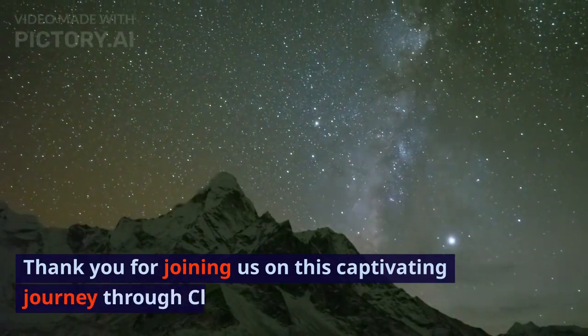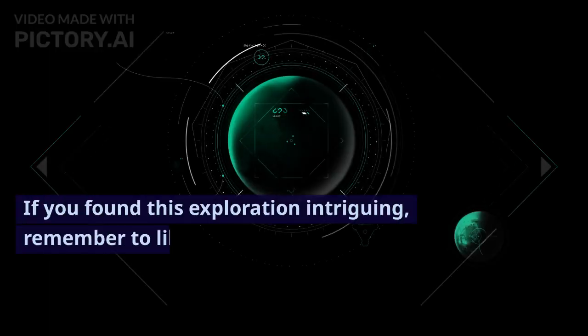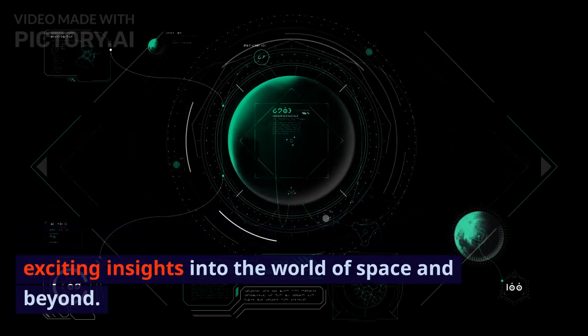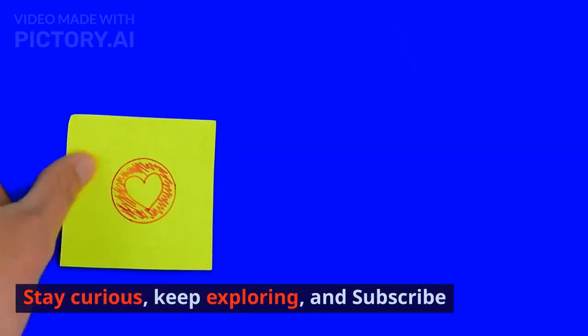Thank you for joining us on this captivating journey through Chandrayaan 3. If you found this exploration intriguing, remember to like, share, and subscribe for more exciting insights into the world of space and beyond. Stay curious, keep exploring, and subscribe.